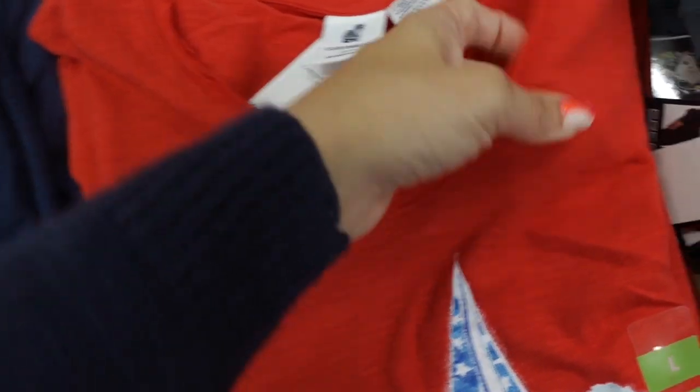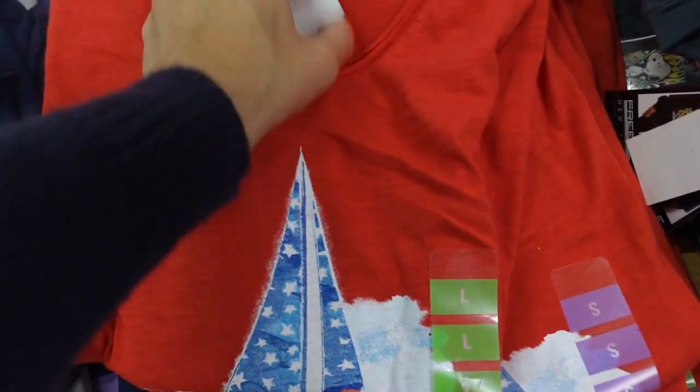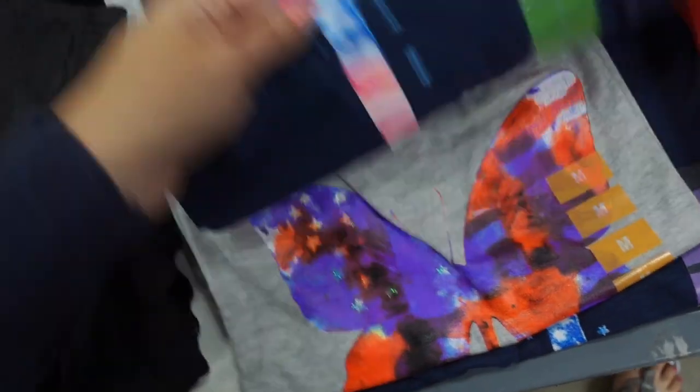New red, white, and blue graphic tees — these are from Caribbean Joe. They're nice burnout style fabric, V-neckline with the raw hem, relaxed fit through the body. In the red with the navy sailboat, there's also the red and blue with the anchor, some pink in there.